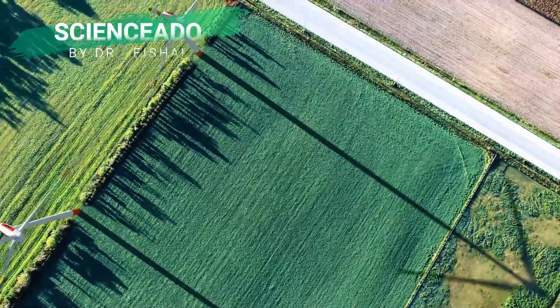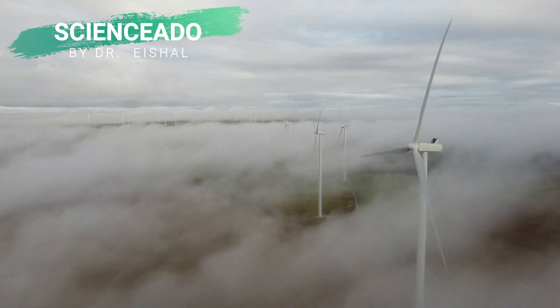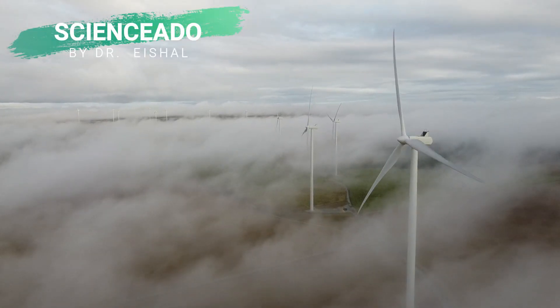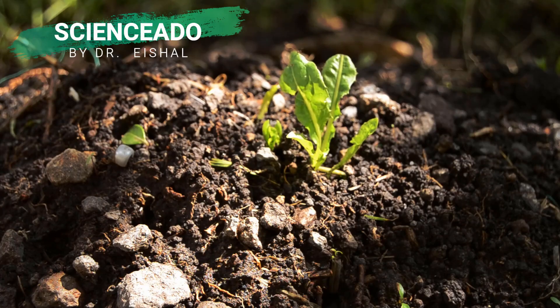The new gold rush in the digital world is all about renewable energy. If the smartest energy source is one that's abundant, cheap, and clean, then plants are a lot smarter than humans.